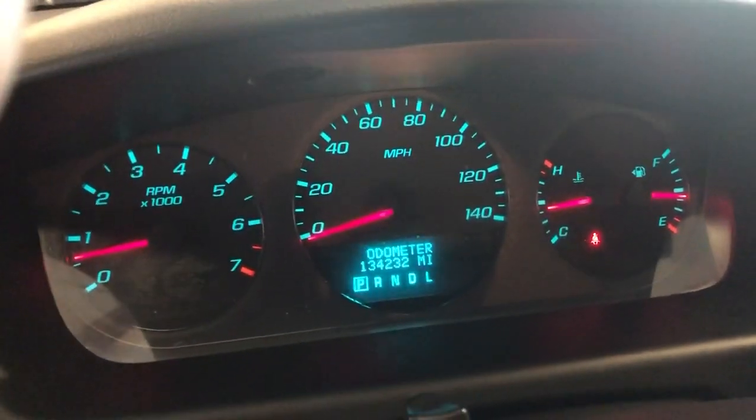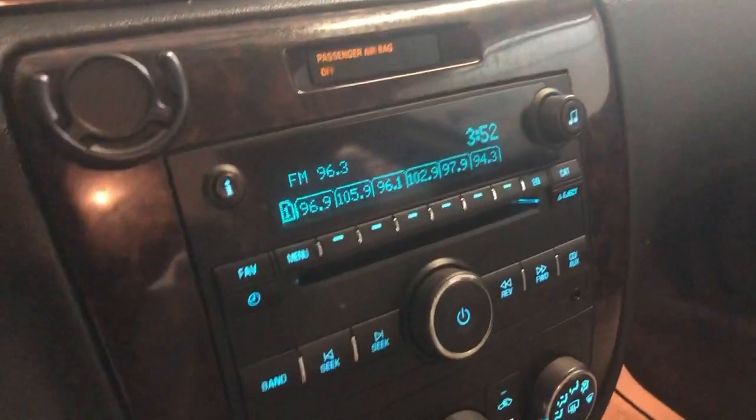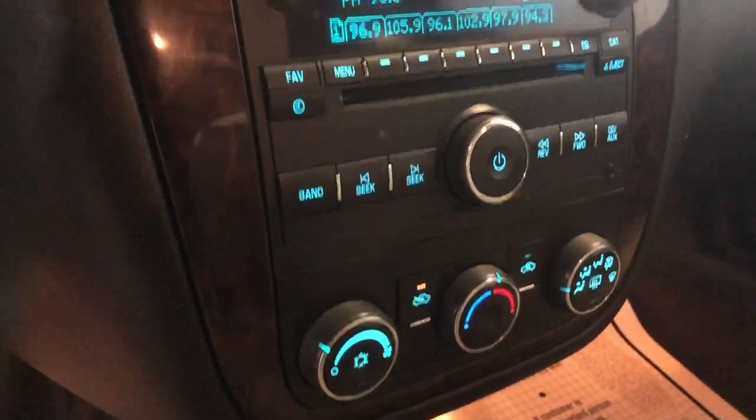No warning lights on. It's got Bluetooth, 134,000 miles on it, radio, CD, AUX, and XM radio as well.